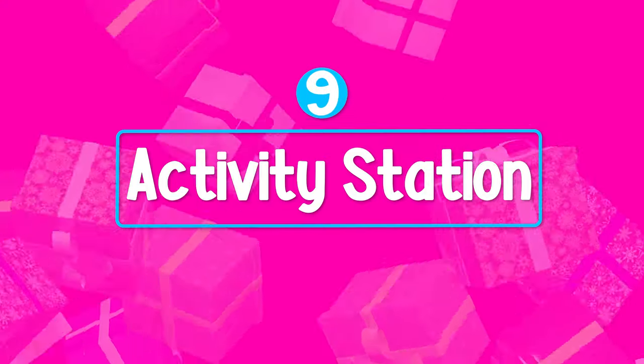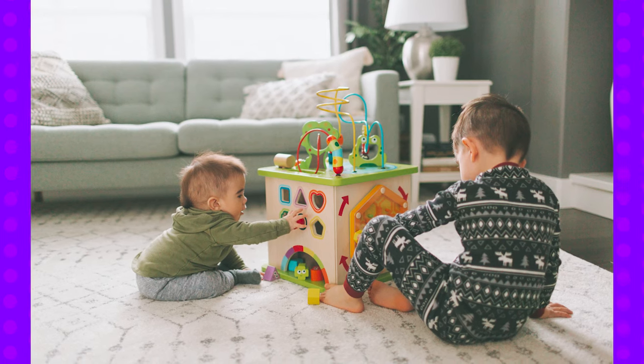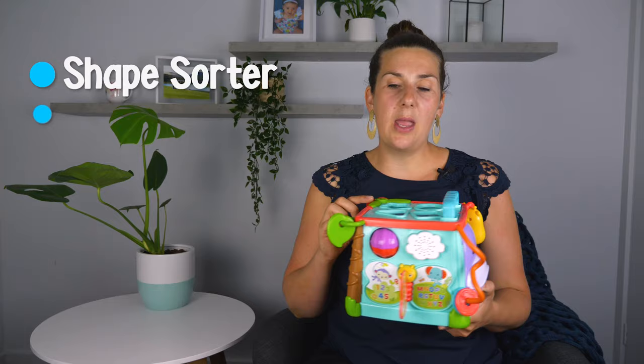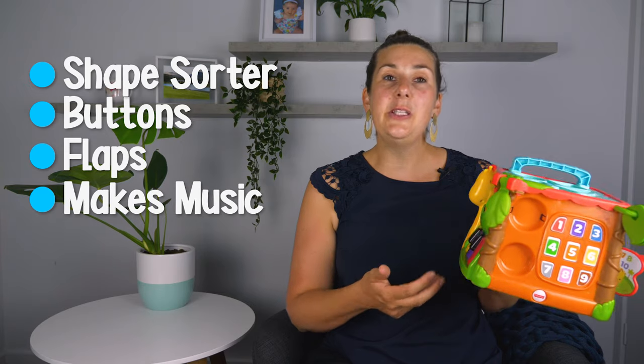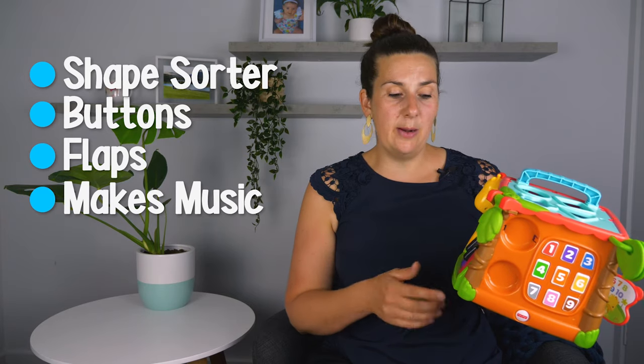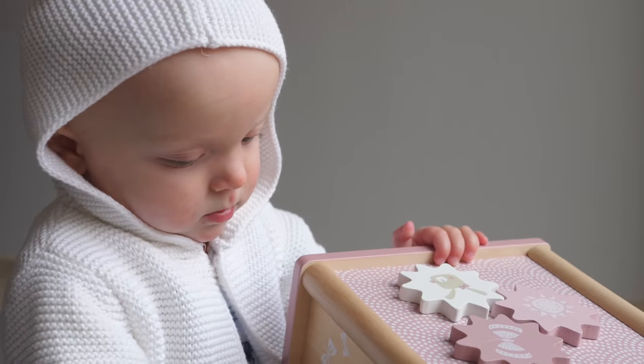Another great toy at this age are activity stations. There are lots of different varieties out there that are generally a bit more expensive — this is just a cheaper version from Big W or Kmart. What's great about these is they have a shape sorter on top, lots of buttons to push and flaps to move, and it makes music when the baby plays with them. It's really engaging and will keep them entertained for a long period of time.